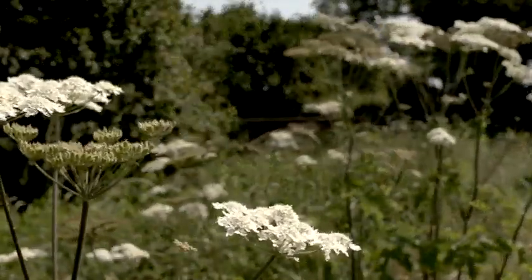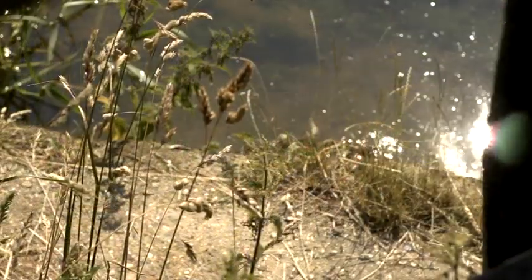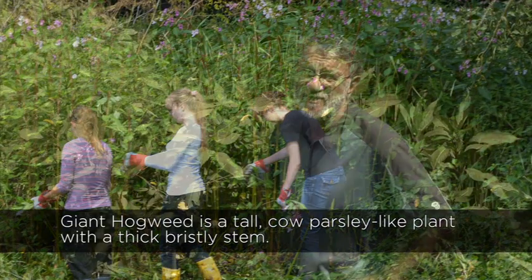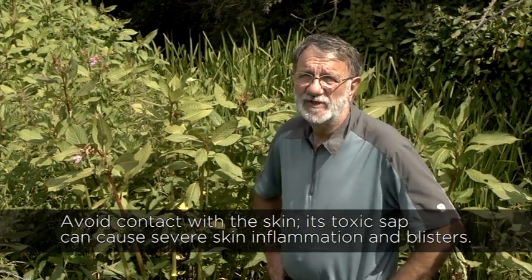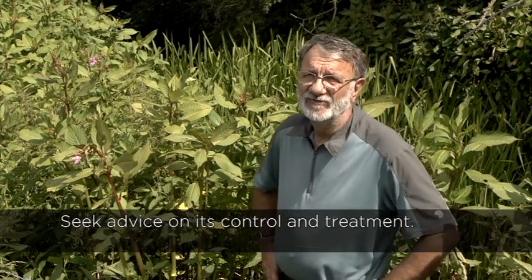The river warden scheme involves a group of people, each responsible for a stretch of the river which they walk once a month and file a report on the state of the river. We're particularly concerned about the control of invasive species — mink, signal crayfish, Himalayan balsam, and giant hogweed. The plants are a particular problem because they affect indigenous plants and the structure of the river banks and bed. Giant hogweed seeds are thought to survive upwards of 20 years in the soil before they germinate, so we could be looking at this problem for a good many years.